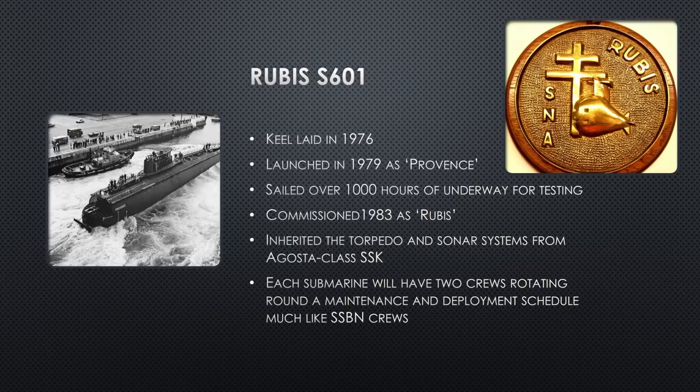Each submarine will have two crews, very similar to how the Americans operate ballistic missile submarines with a blue crew and a gold crew. There's a deployment period lasting two to three months, then a maintenance period of typically four weeks. Both crews work together on the submarine during maintenance, then one crew takes it to sea while the other goes on R&R and training ashore. The submarine comes back two or three months later, they do maintenance together again, and then the other crew takes it to sea. It's a very good rotation for quality of life for sailors.